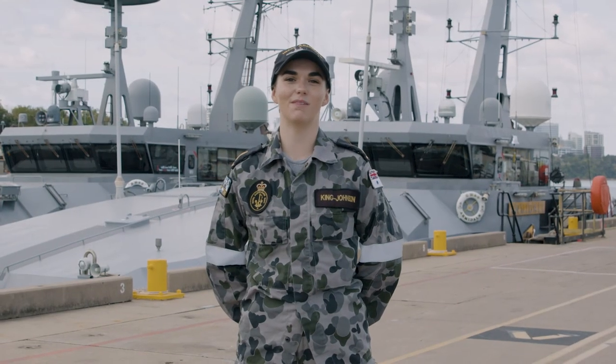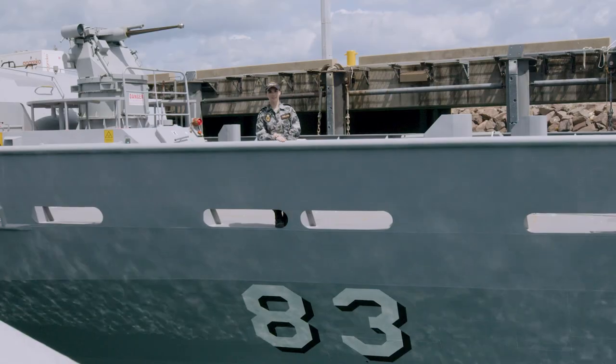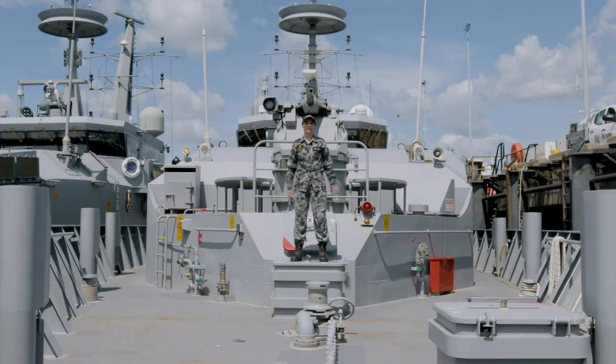Hi, I'm Abel Simon King-Johnson. Come with me on a tour of the Royal Australian Navy's Armadale class patrol boat. At 56 metres in length and 9 metres wide, she can sleep up to 29 officers and sailors.